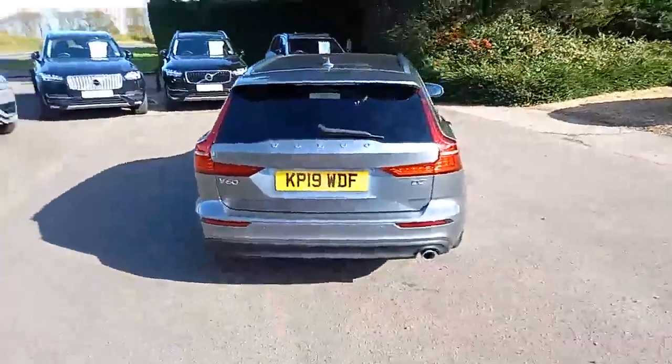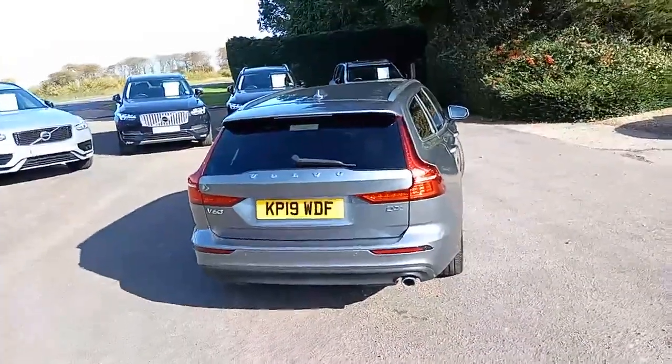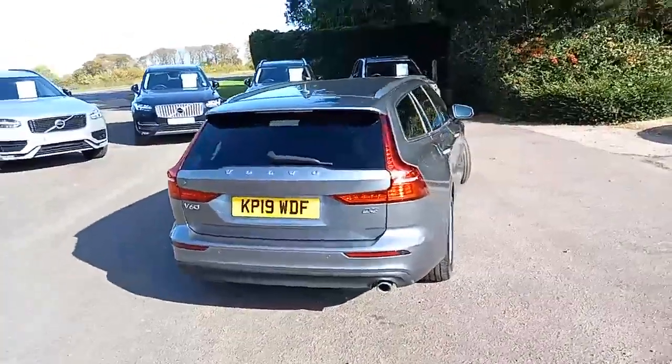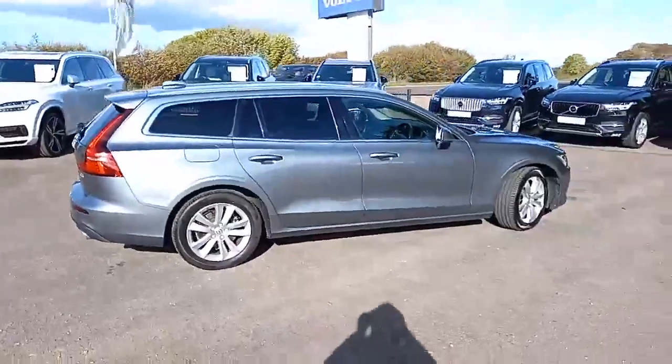It's a D3 engine — that is a 2-litre 4-cylinder diesel engine pushing about 150bhp — and it really does look great there with the lines and the sculptures on the doors and side panels, along with the silver alloy wheels.